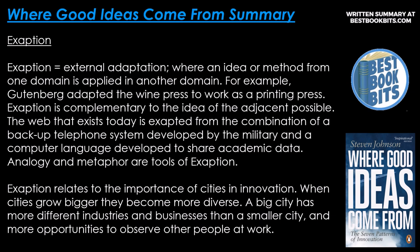Acceptation equals external adaptation, where an idea or method from one domain is applied in another domain. For example, Gutenberg adapted the wine press to work as a printing press. Acceptation is complementary to the idea of the adjacent possible. The web that exists today is extracted from the combination of a backup telephone system developed by the military and a computer language developed to share academic data. Analogy and metaphor are tools of acceptation.